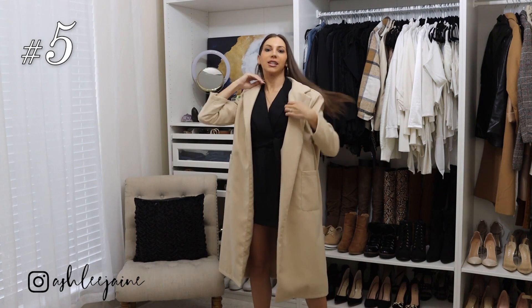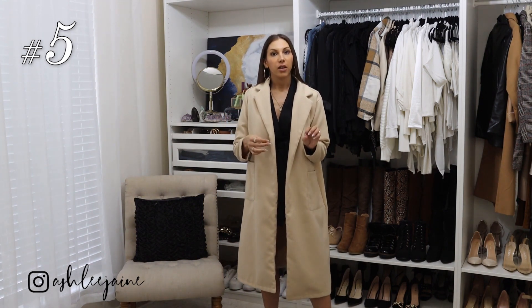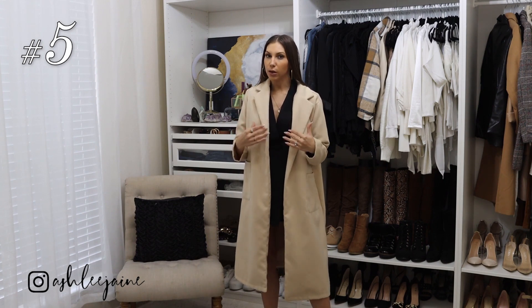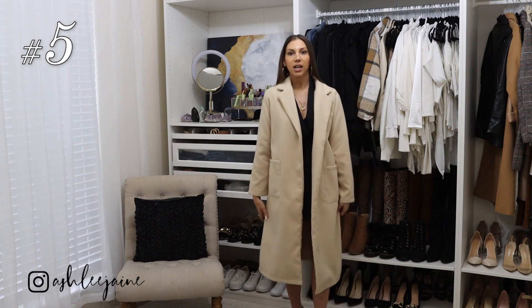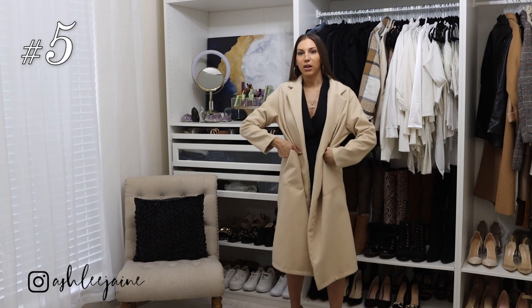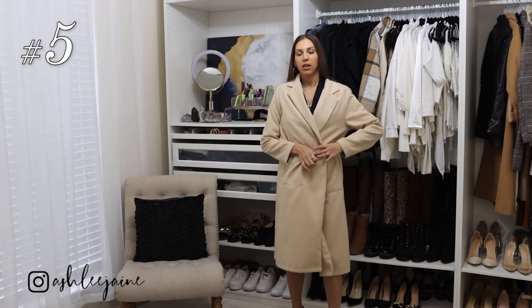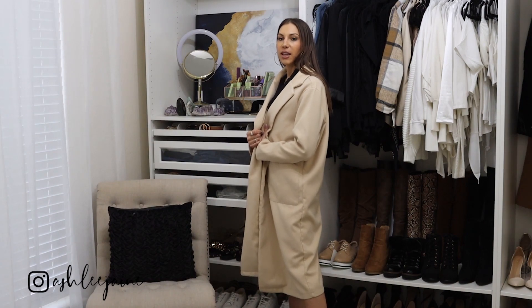Oh my gosh, I almost forgot to share this trench coat with you! Let me start by saying all the things that I love about it: I really love the color, the thickness of the material — it's really good quality for Shein — and I love that it has pockets. But what I don't like is the fit of it. It almost kind of flares out at the bottom and I feel like I just look like a Christmas tree when I'm wearing this. I would definitely wear this with a belt to make it come together at the waist area so it doesn't have that strange, odd fit. If you love this trench and want it in your closet, definitely plan on wearing a belt over it to create that more flattering, feminine silhouette as opposed to looking like a triangle or a Christmas tree.